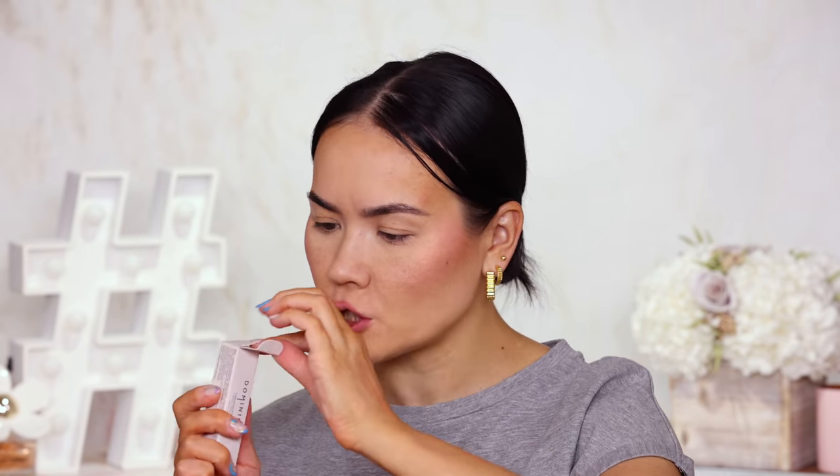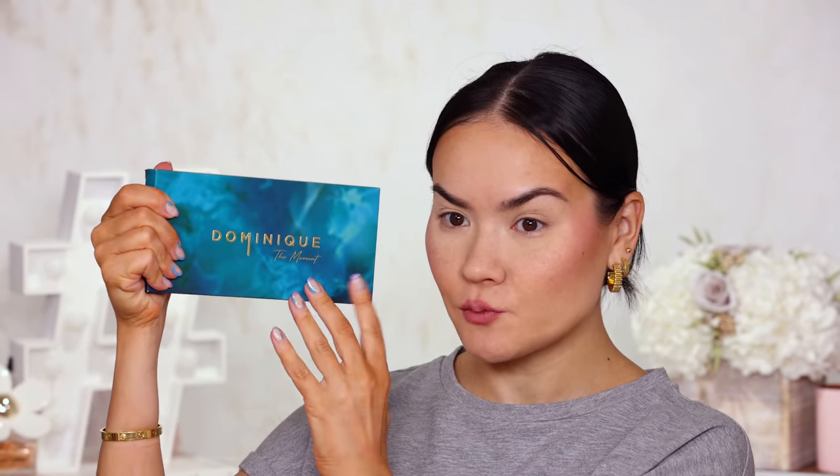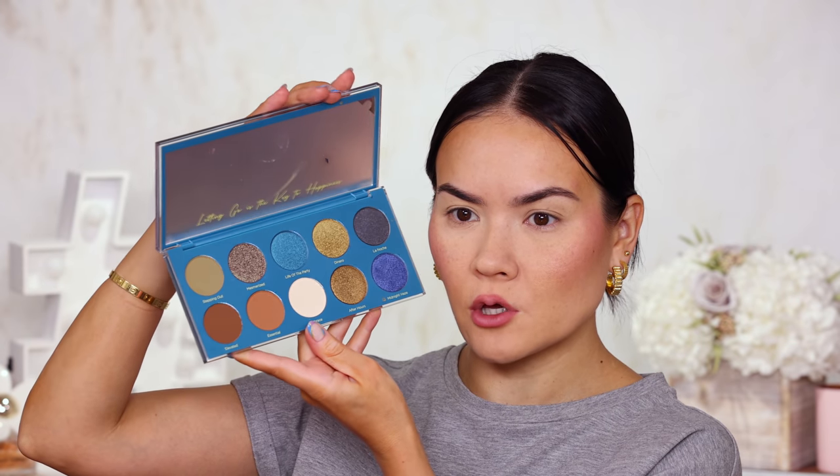First, we have a new eye base from Dominique Cosmetics — this is in the shade Nude. That is indeed an eye base — very, very creamy, very pigmented and opaque. So if you have any discoloration or freckles on your eyes and you don't want it to disrupt your makeup, something this opaque is probably a good bet. Next, we have several eyeshadow palettes. Also from Dominique Cosmetics, we've got the new The Moment palette — the packaging is stunning and heavy. This is vibrant — look at these blues! This is like the quintessential summertime palette. I love it. Turquoise, gold, purple, and sandy natural tones are always so flattering on just about anyone. Contender.